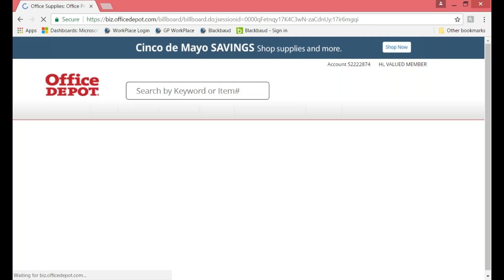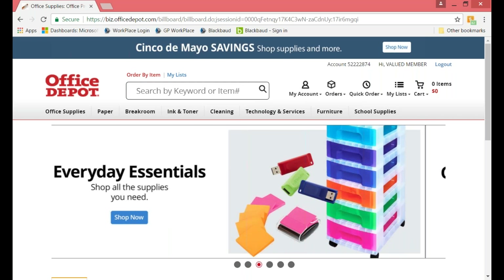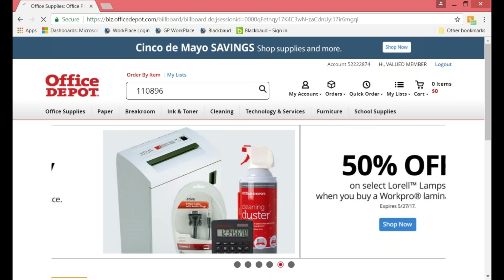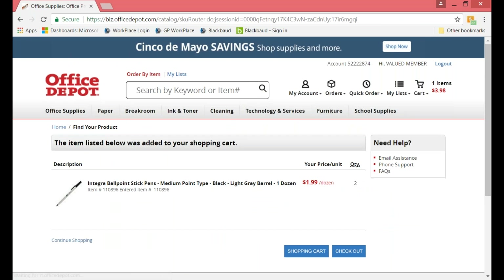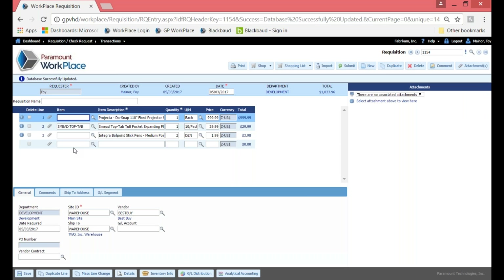Office Depot is my punch-out vendor, so I'll go ahead and click on that. The difference with punch-out is that the vendor constantly keeps pricing and products up to date for you. All my new hires always get two dozen ballpoint stick pens, so I'll add that to my cart and check out. When I check out, it brings that line item onto my requisition entry form. Keep in mind that does not complete the order with Office Depot — the item will not be completed until the purchase order is sent electronically to them.